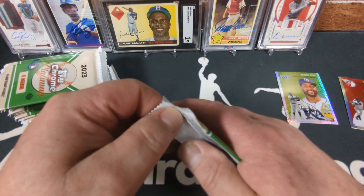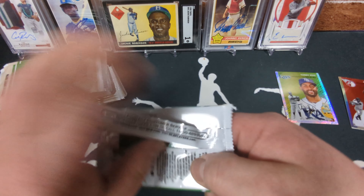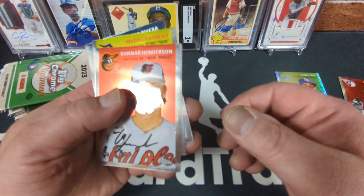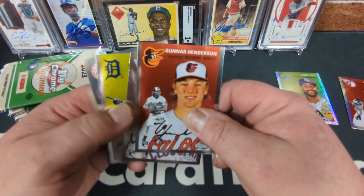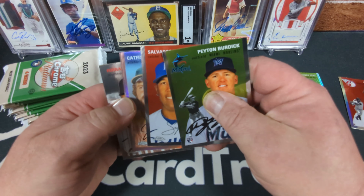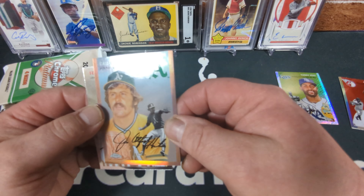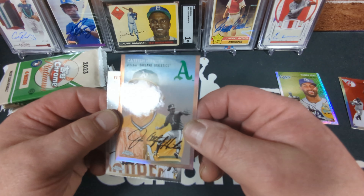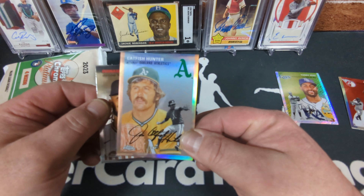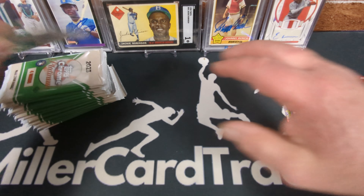Sometimes I build sets and mix in a bunch of refractors — say 20 or 30 of them — and this would be a good product to do that with, or even build an all-refractor set, which would be cool. Look at that — there's a Gunner Henderson rookie card. I don't think I even got one out of a blaster, so that might be my first Gunner. There's also a Rose Gold refractor — Catfish Hunter, numbered 4 of 75. That's our second numbered card.